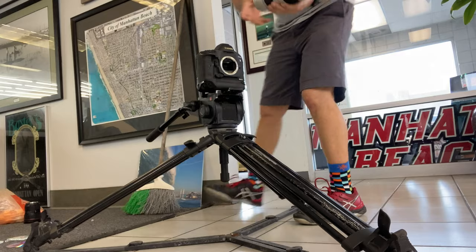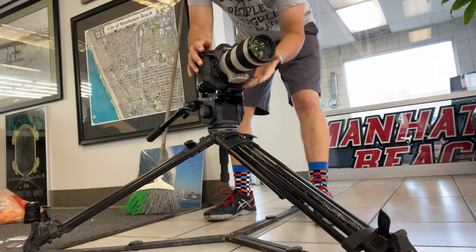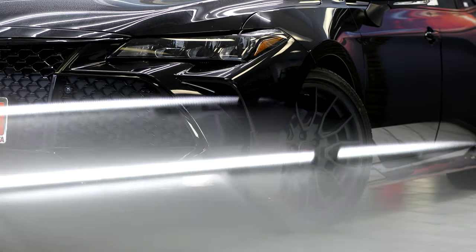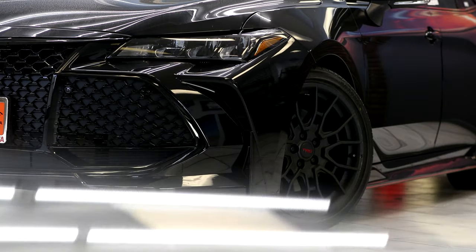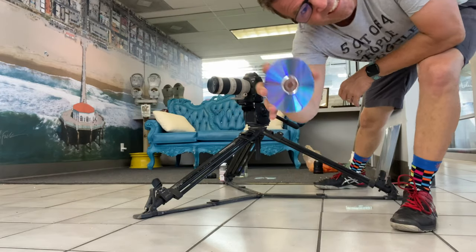Not bad. I'm going to switch these lenses out to see if it matters. Next up: shiny disc.